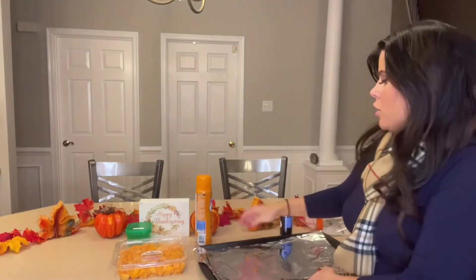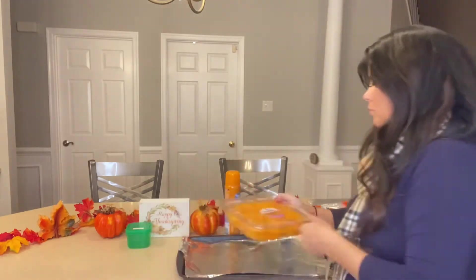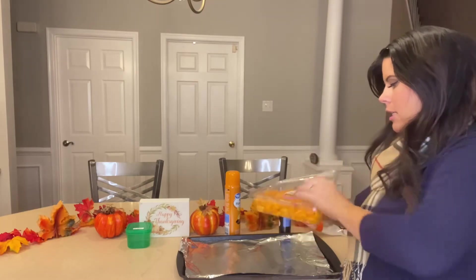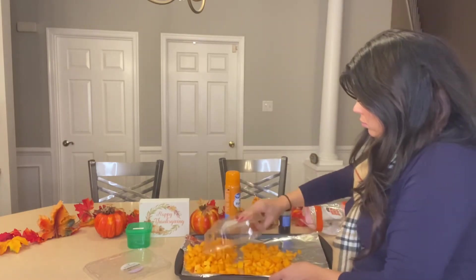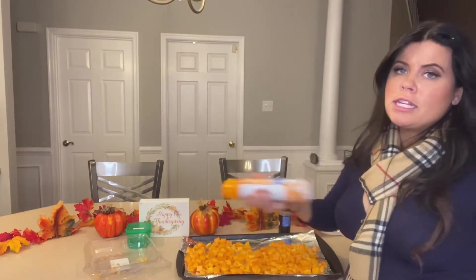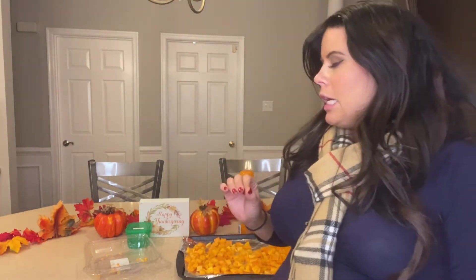Next, for the butternut squash, I'll be placing it on a pan sprayed with the butter flavoring. You can get a whole butternut squash and chop it yourself, or get it pre-cut — I went pre-cut this time to make things faster. I'll spray the squash with butter flavoring as well and stick that in the oven. Both vegetables will cook until they're fork tender.